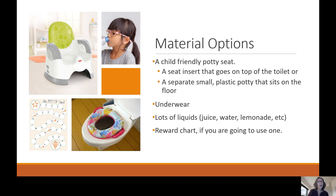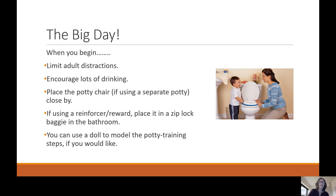Some materials you might use during potty training include a child-friendly potty seat — either a seat insert that goes on top of the toilet or a separate small plastic potty on the floor — underwear, lots of liquids, and a reward chart if you choose to use one. On the big day, limit adult distractions, encourage lots of drinking, place the potty chair close by, and if using a reinforcer, place it in a Ziploc bag in the bathroom at your child's eye level. You could also use a doll to model the potty training process.